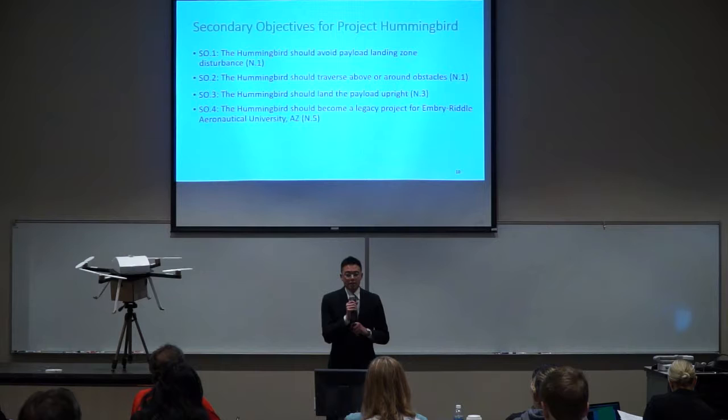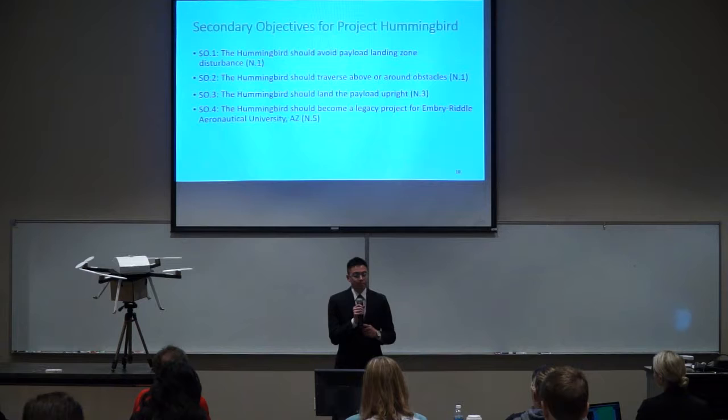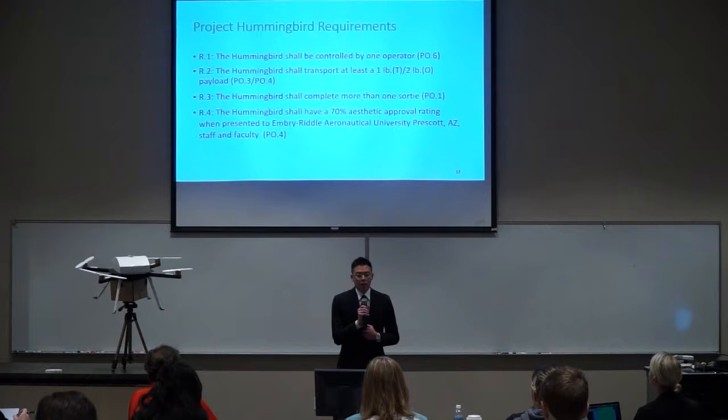In addition to our primary objectives, we identified four secondary objectives to give value to the system, designated SO: the Hummingbird should avoid payload landing disturbance, traverse above or around obstacles, land the payload upright, and become a legacy project in Prescott, Arizona. We also have four tertiary objectives, designated TO: keep setup and storage time to a minimum, travel at a high speed, land the payload on different terrain types, and look aesthetically pleasing.